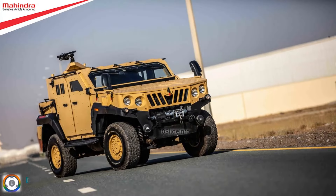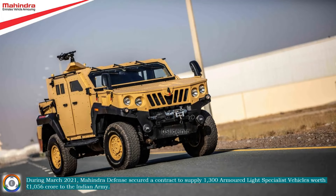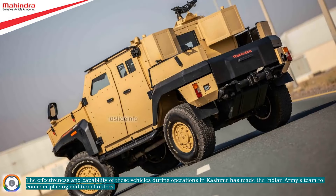During March 2021, Mahindra Defense secured a contract to supply 1,300 armored light specialist vehicles worth 1,056 crore rupees to the Indian Army. The effectiveness and capability of these vehicles during operations in Kashmir has made the Indian Army's team consider placing additional orders.